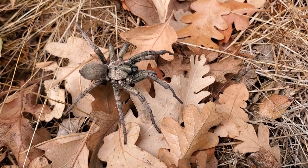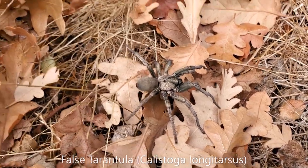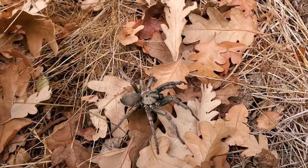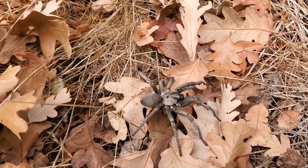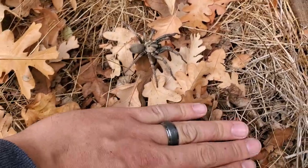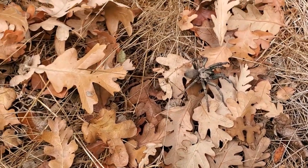It's a cool little false tarantula. This is the tarantula migrating season, but this is not that species, I don't think. Looks like a false tarantula to me. Pretty cool though. They're really pretty. Let me put my hand here for scale. Big spider, but not huge — not like the true tarantulas.